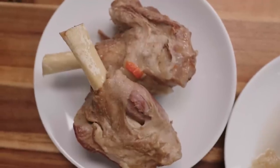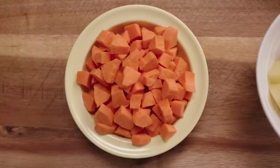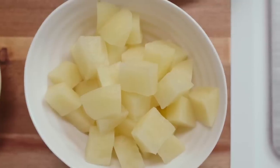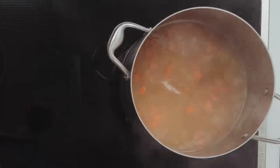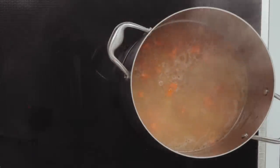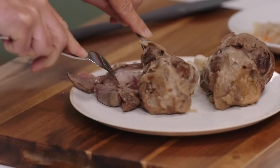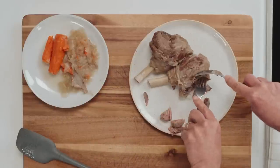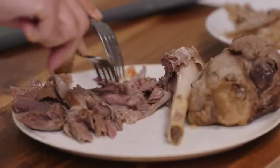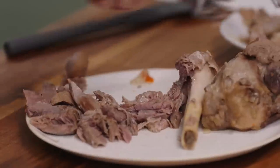The lamb shanks are done. We've strained out the broth, and now we're going to cook some more carrots and some potato in the broth. They'll take 12 to 15 minutes to cook — we'll simmer those gently. Meanwhile, I'll shred the meat from the shanks, discarding any fat. We'll finish up shredding the meat and be right back.